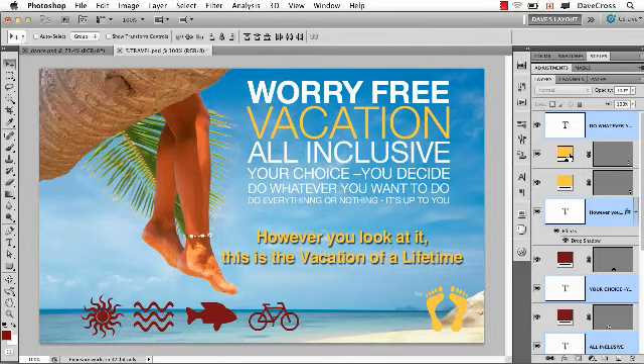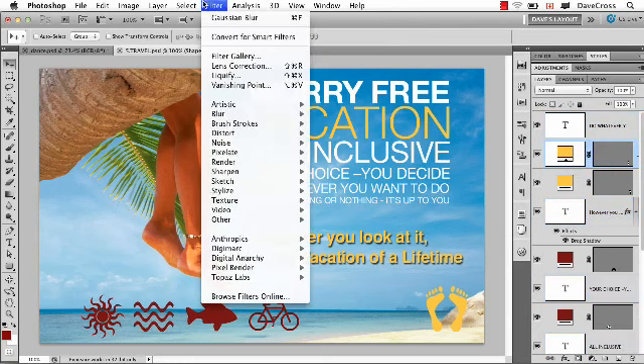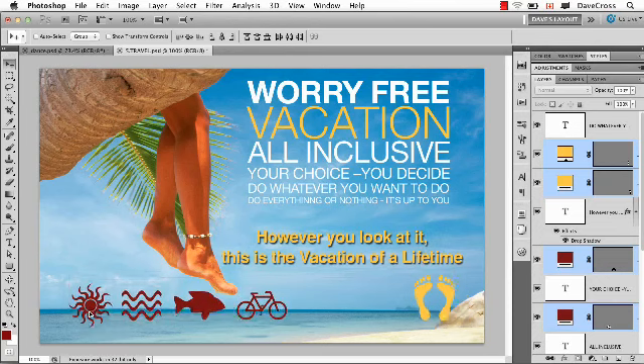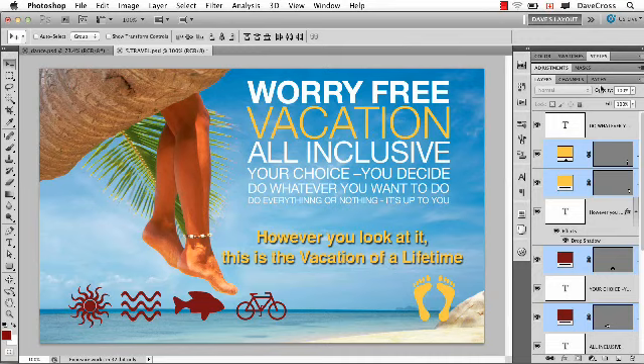That feature has been in the last couple of versions of Photoshop, but in CS5 they added one extra goodie: if you want to lower the opacity of all these selected layers, you can do it at the same time. In the past, you had to do it separately. Now you can select them all and lower the opacity all at once — just a quick tip to quickly do something with quickness.